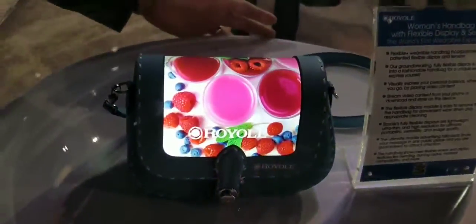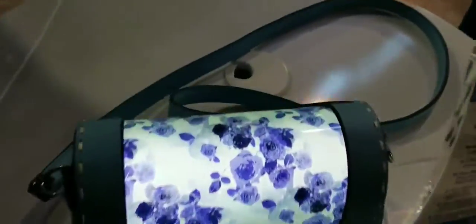What about a new fashion purse? Whoa, check it out. Look at that. That is awesome.